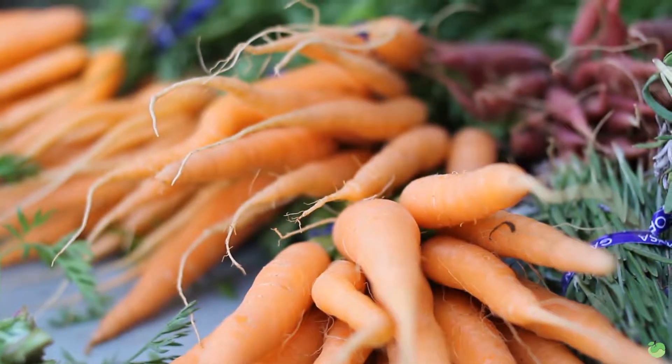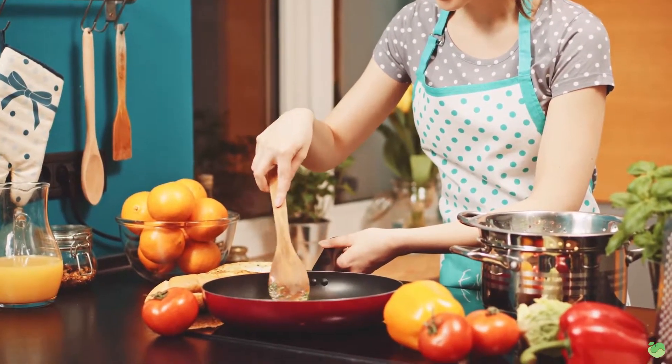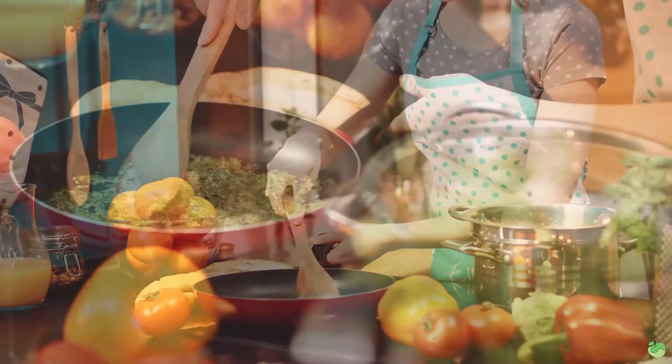The next study I want to reference sounds contradictory to the first, but hear me out — it will make sense. This study was done in 2008 and it looked at carrots, broccoli, and courgettes. Again, they measured how many minerals, phytonutrients, and antioxidants were lost through boiling, steaming, roasting, and stir-frying. In this study, boiling and steaming actually retained the most. How can that be? It comes down to the types of veggies you're cooking.